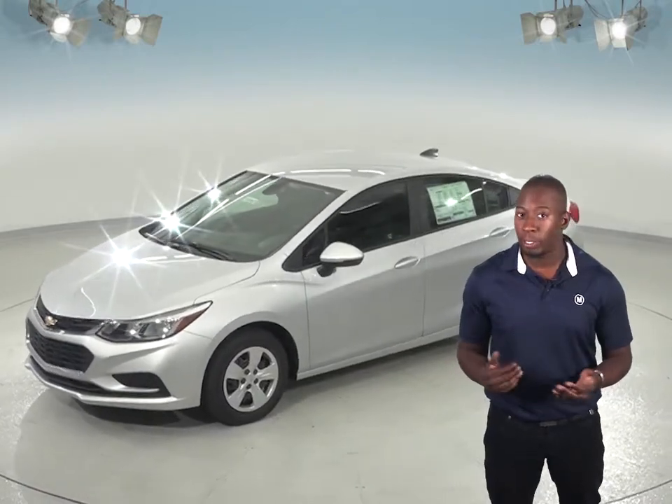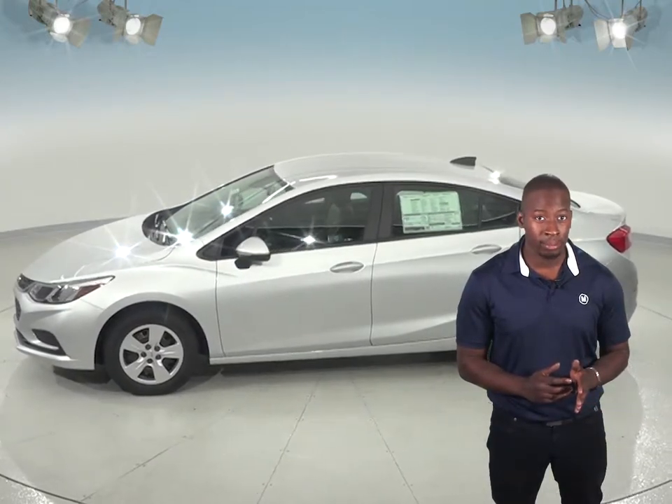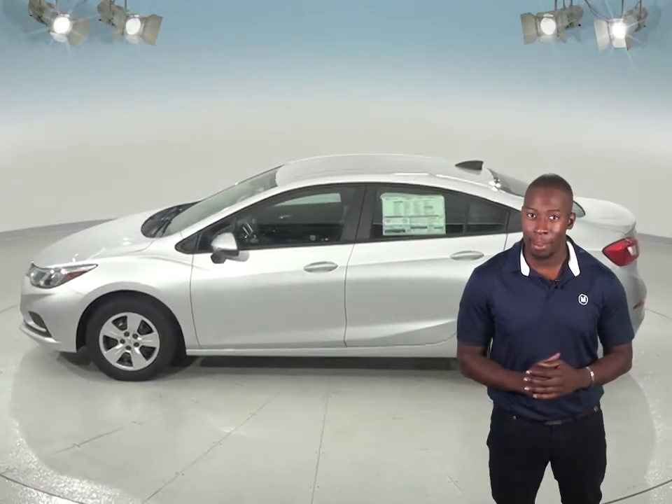The Chevrolet Cruze comes equipped with safety features that the Volkswagen Jetta just can't match. The Cruze comes standard with OnStar and a rear seat reminder, and the Premier has options like the lane departure warning system that the Volkswagen Jetta just can't match.